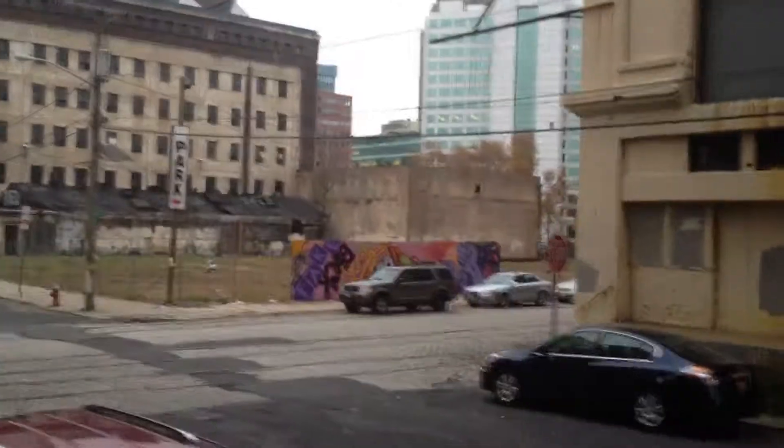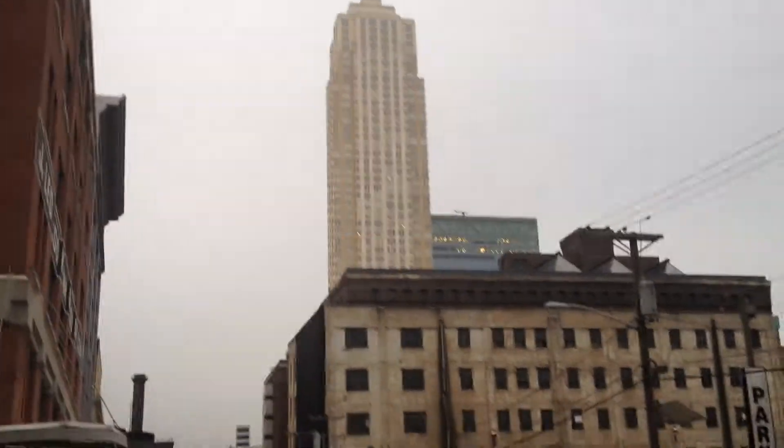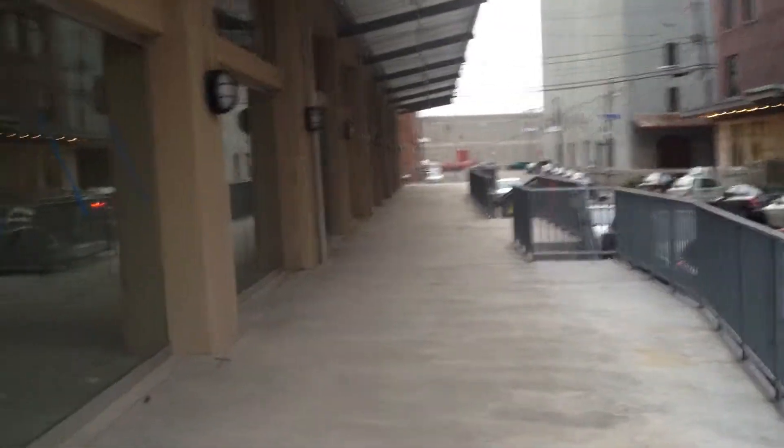This is Provo Street, right here. It's quiet. That's Trump Tower. And this is 140 Bay Street — it's where I live and work out of. And then here we're turning the corner. This is just all empty spaces.